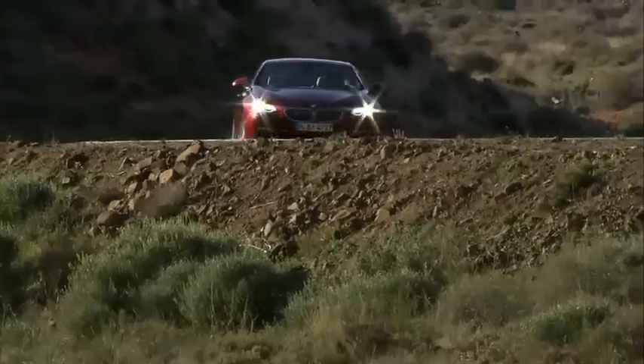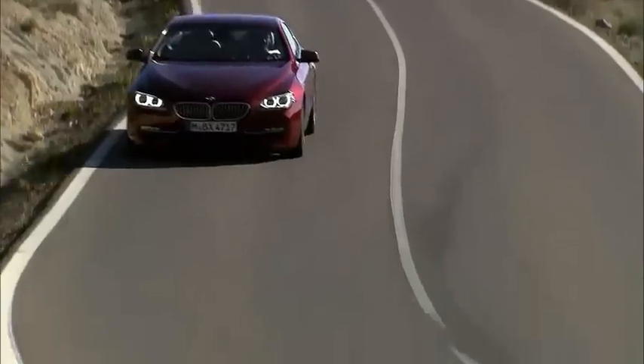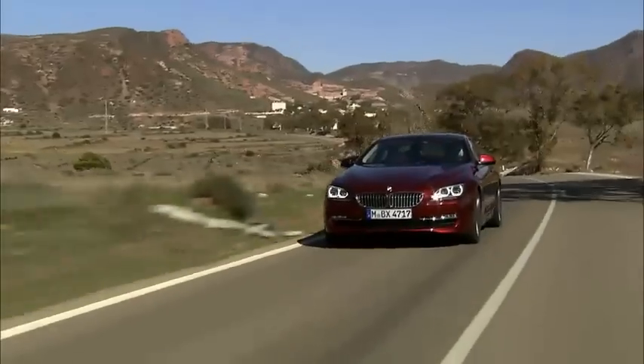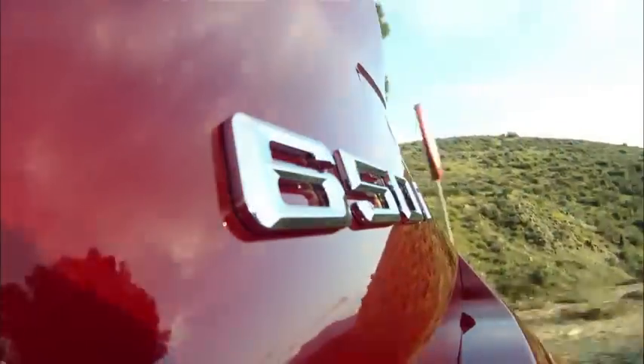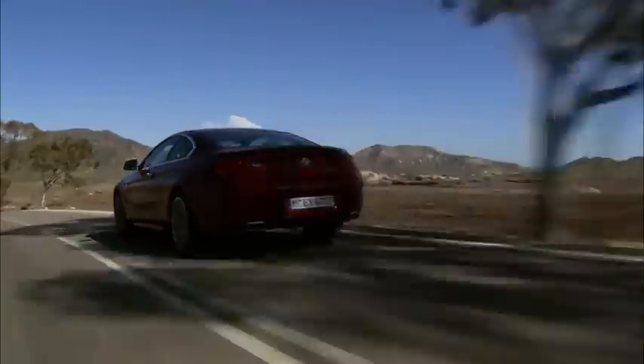Inspired by a passion for beauty and dynamics, the new BMW 6 Series Coupe has an aura of athletic elegance. The extremely sporty appearance benefits from a 39mm increase in width and a reduction in height.